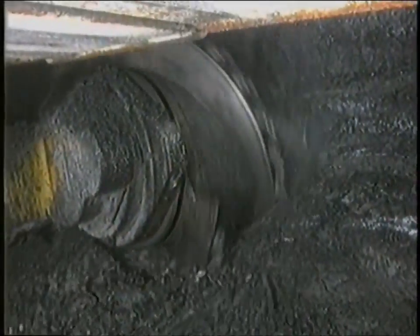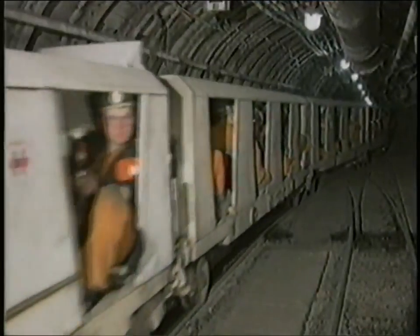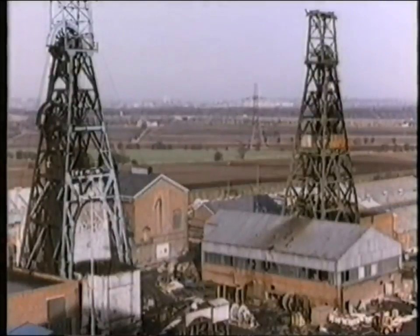Transport is a key element of modern coal mining. It's not just a question of cutting the coal — that coal has to be transferred to the surface, and men and materials have to be moved in as quickly and efficiently as possible. That's why at Rossington Colliery, they've invested in a new state-of-the-art transport system.